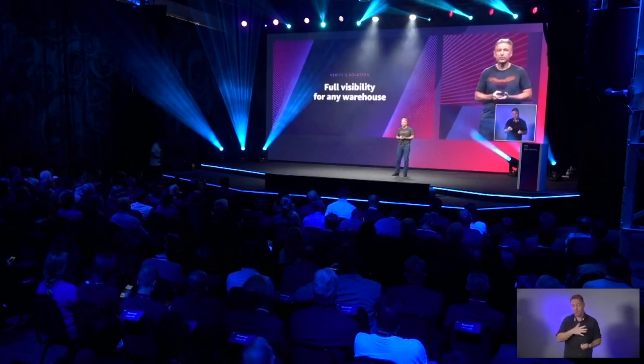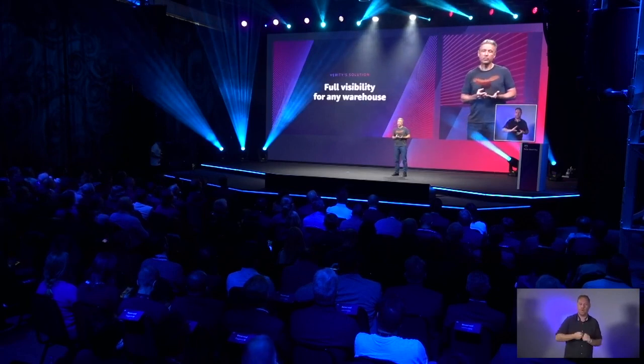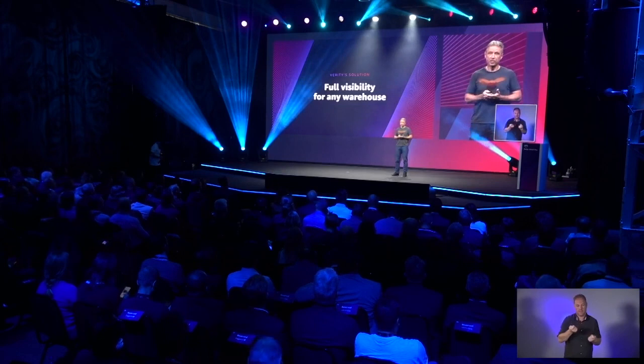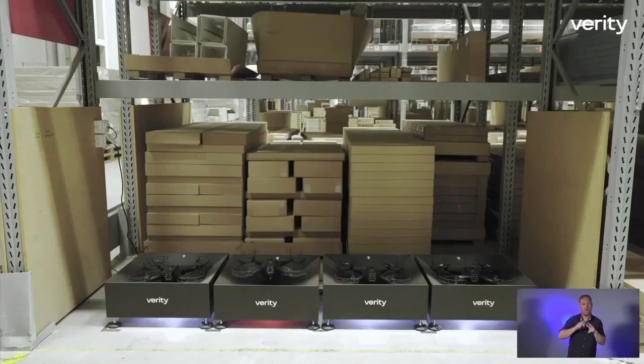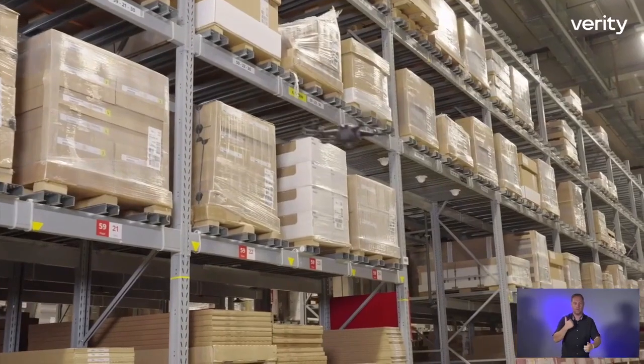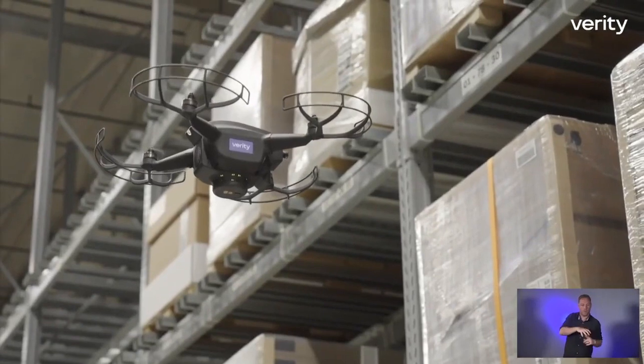Verity has created a fully autonomous inventory management solution powered by self-flying drones that gives our clients full visibility for any warehouse. The drones are fully autonomous. No intervention is required for takeoff, landing, charging, or navigation.